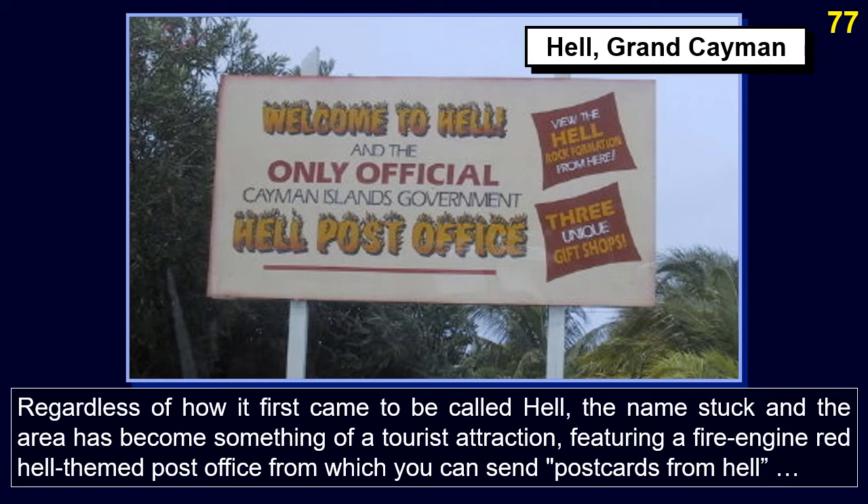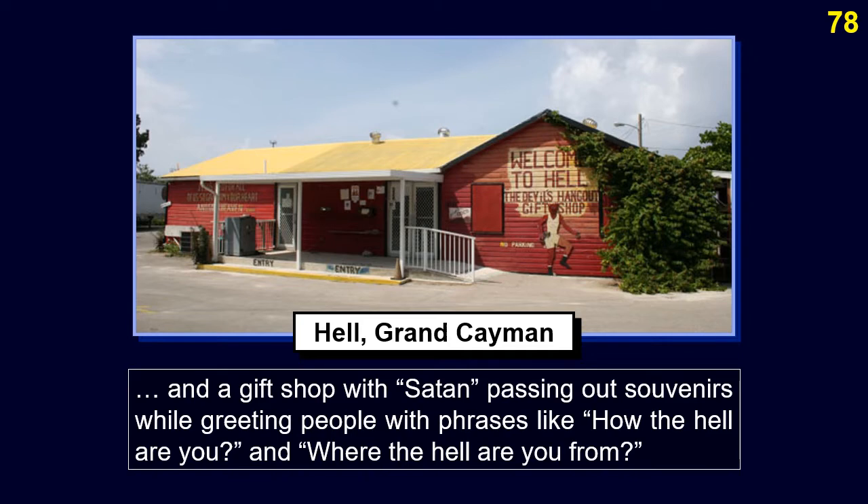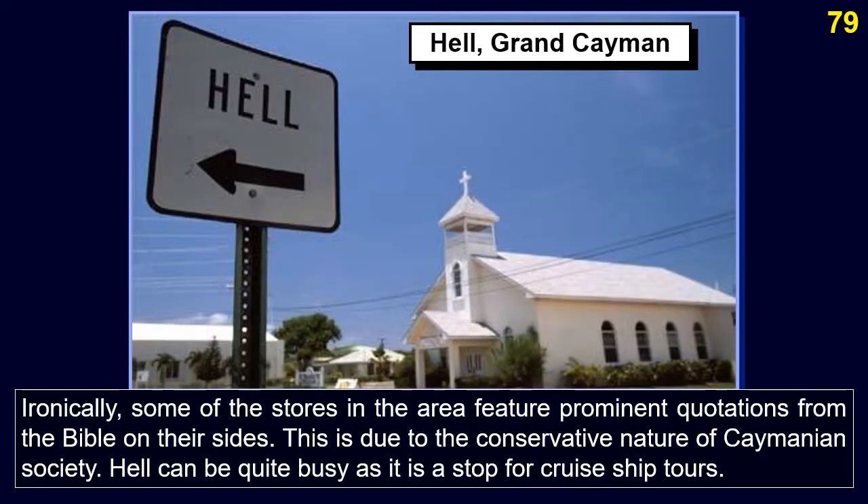Regardless of its origin, the name stuck, and the area has become a tourist attraction, featuring a fire-engine-red Hell-themed post office from which you can send postcards from Hell, and a gift shop with Satan greeting people with phrases like 'How the hell are you?' and 'Where the hell are you from?' Ironically, some stores in the area feature prominent Bible quotations, reflecting the conservative nature of Caymanian society. Hell can be quite busy as it is a stop for cruise ship tours.